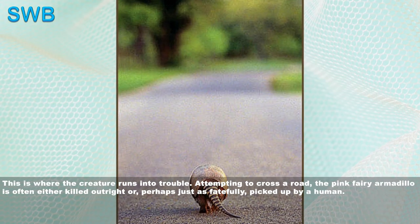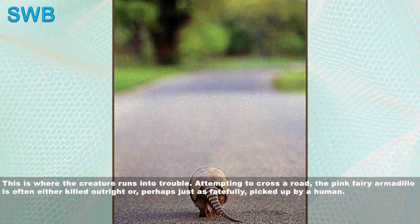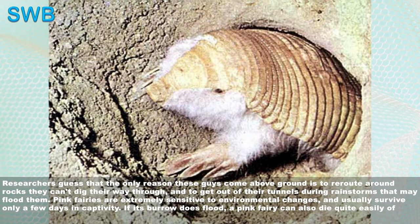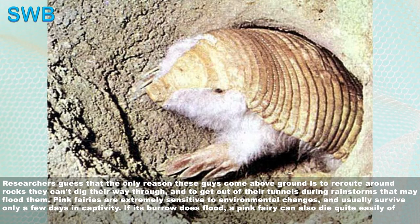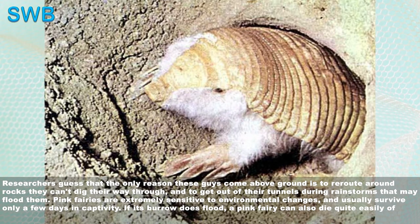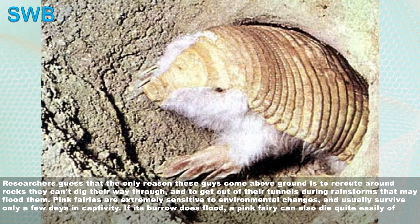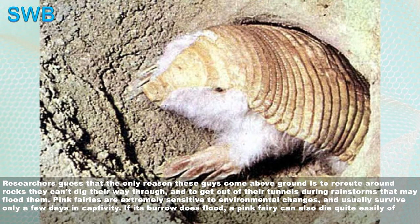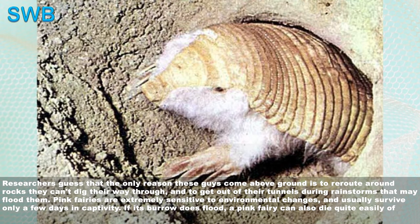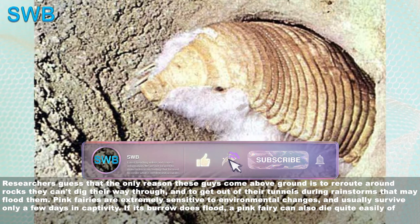This is where the creature runs into trouble. Attempting to cross a road, the pink fairy armadillo is often either killed outright or picked up by a human. Researchers guess that the only reason these animals come above ground is to route around rocks they can't dig through, and to escape their tunnels during rainstorms that may flood them. Pink fairies are extremely sensitive to environmental changes and usually survive only a few days in captivity. If its burrow does flood, a pink fairy can also die quite easily of hypothermia from wet fur.